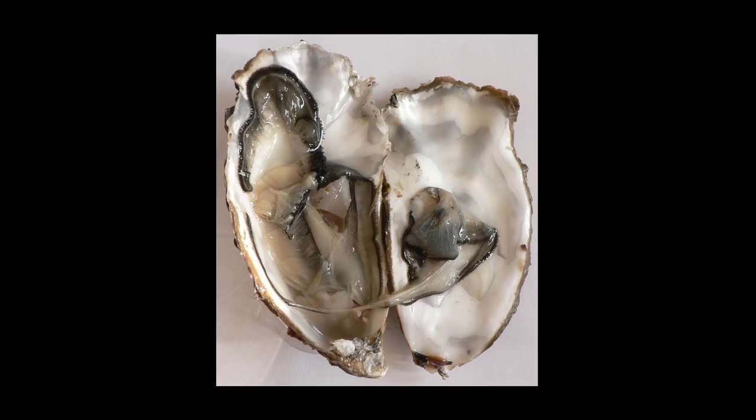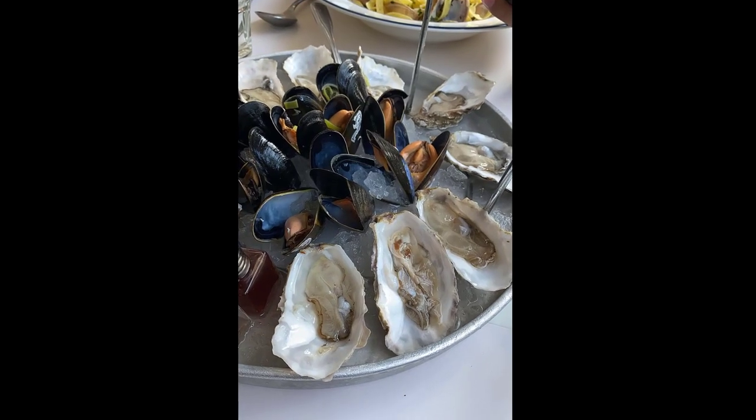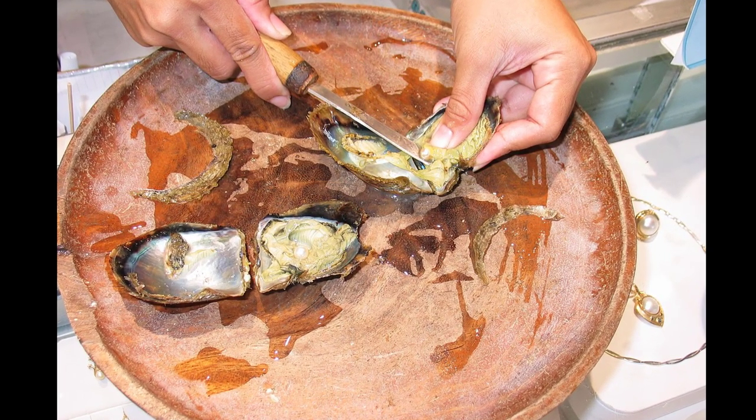Oyster. Oysters are a type of mollusk that can be found in both fresh and salt water. They are known for their pearls, which are formed inside the oyster's shell, and are also a popular food item at seafood restaurants.